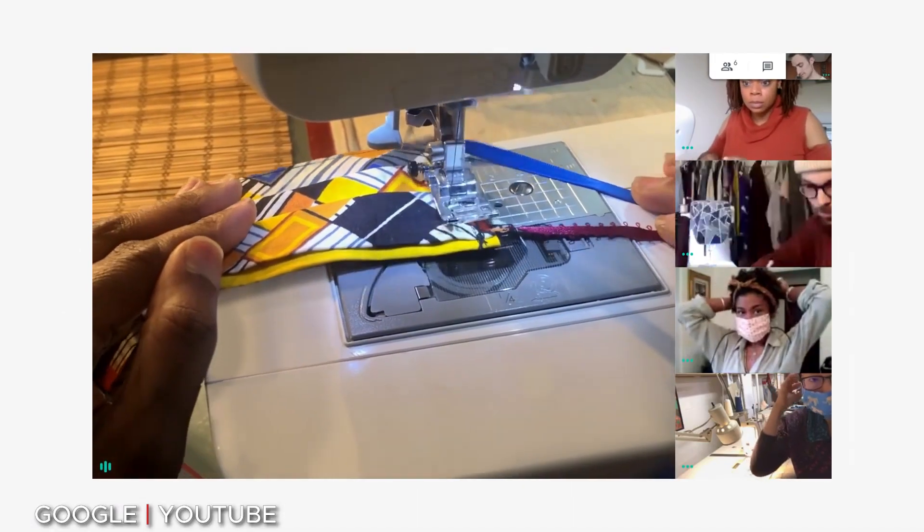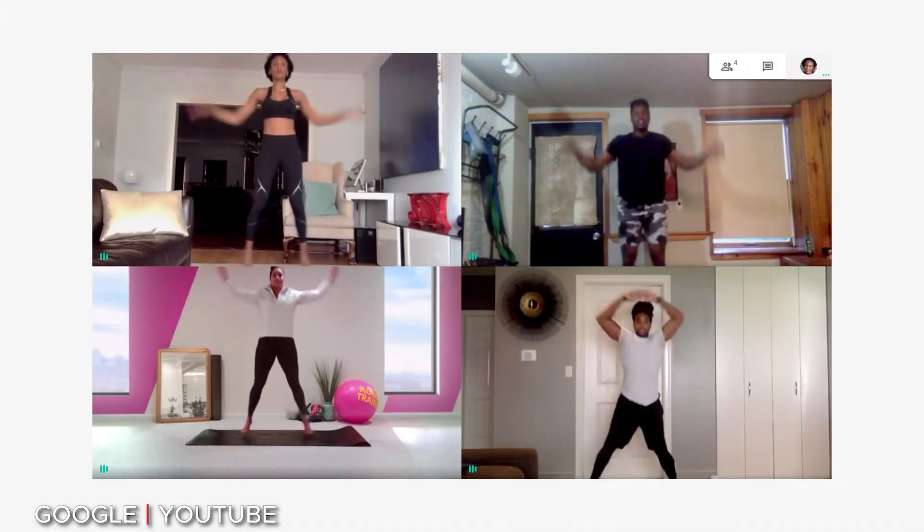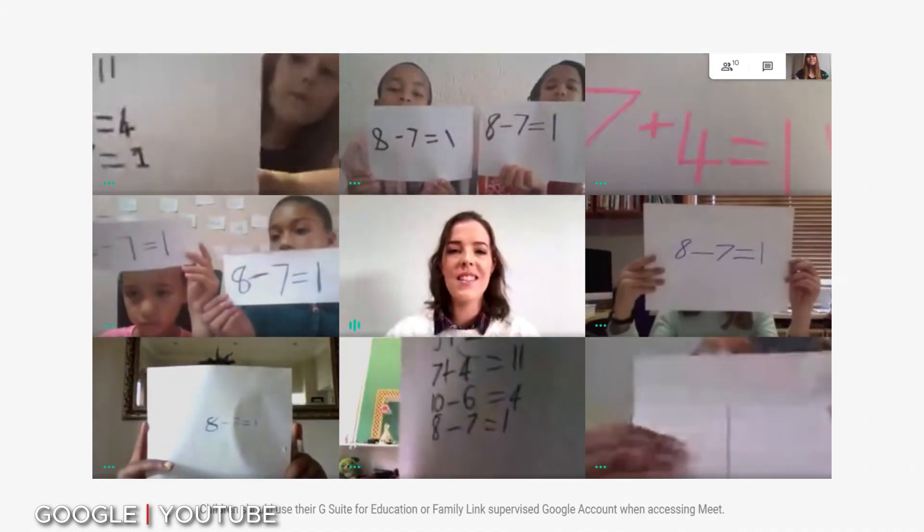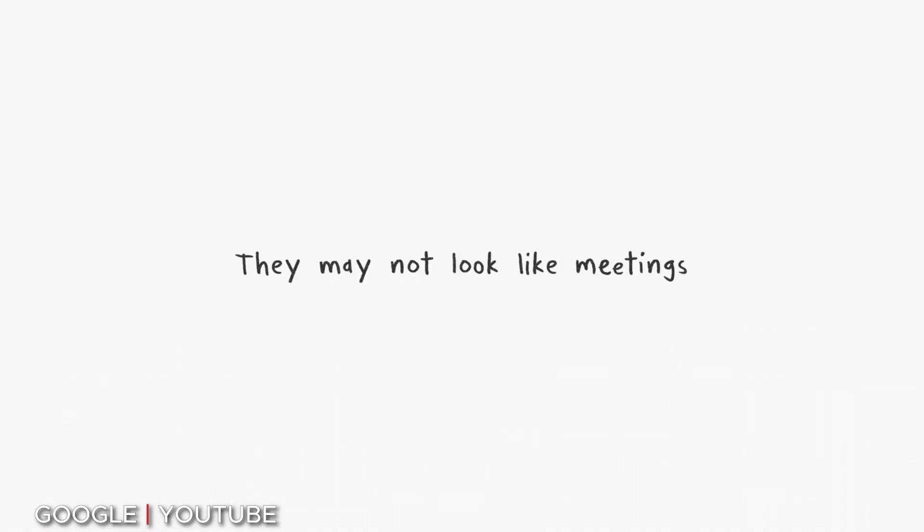If you're only having a one-on-one call, those can still be up to 24 hours with a free account. So if it's just you and your boss getting together for a quick chat — or a really long chat, up to 24 hours — you'll be able to do that. It's just group meetings that are limited to 60 minutes. When you get to about 55 minutes, you'll get a notification saying time is almost up. You can choose to upgrade for $10 a month and then you'll be able to have unlimited meetings again.